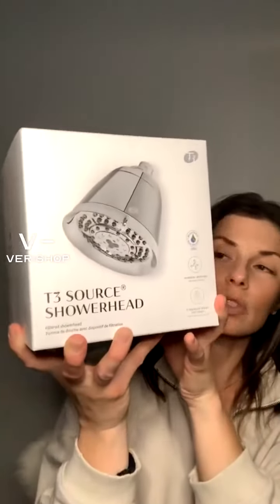It's really simple to install. We will be putting this in the new house, and it does have different spray settings.